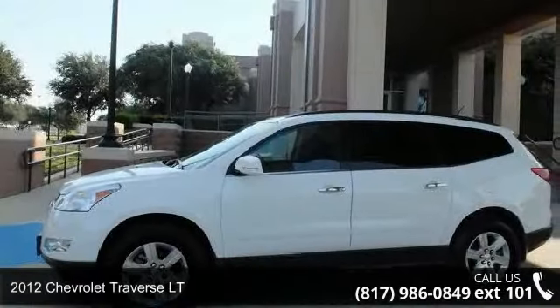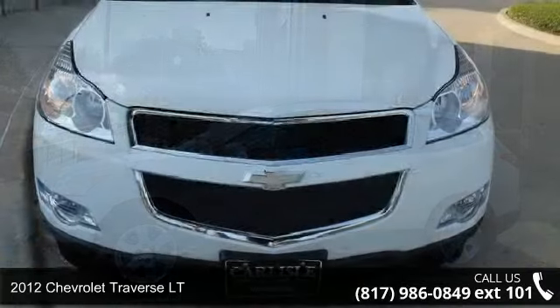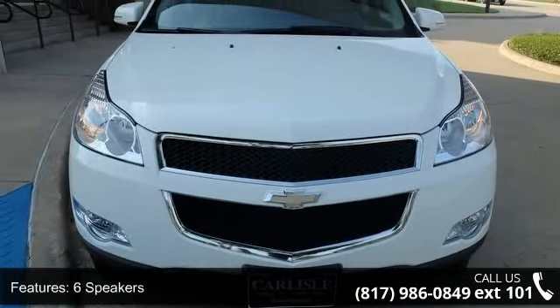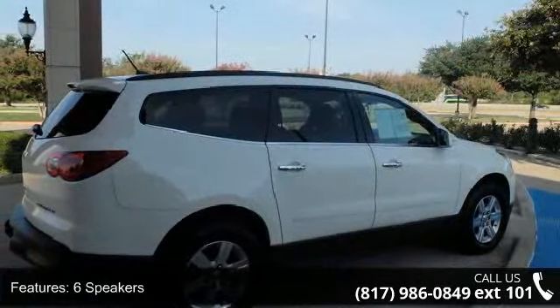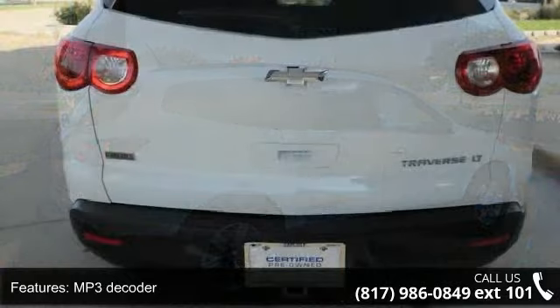Presenting the 2012 Chevrolet Traverse LT — this may be the set of wheels you've been looking for. This vehicle's top features include 6 speakers, MP3 decoder, radio data system, redundant audio controls on steering wheel, and SiriusXM satellite radio.